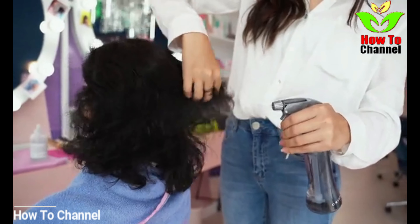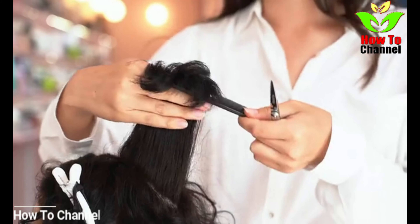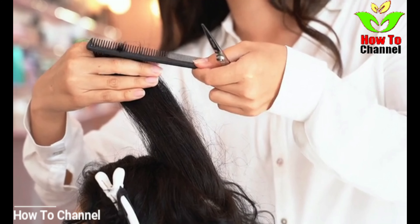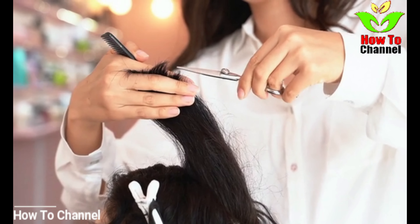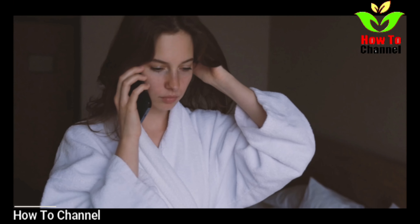We all know that there are many different types of hair dyes on the market today which are very useful in colouring your grey hair. The good thing about these hair dyes is that they will colour your grey hair, but the bad thing is that they are loaded with chemical substances and they can damage your hair. So your best option is to use all natural products.